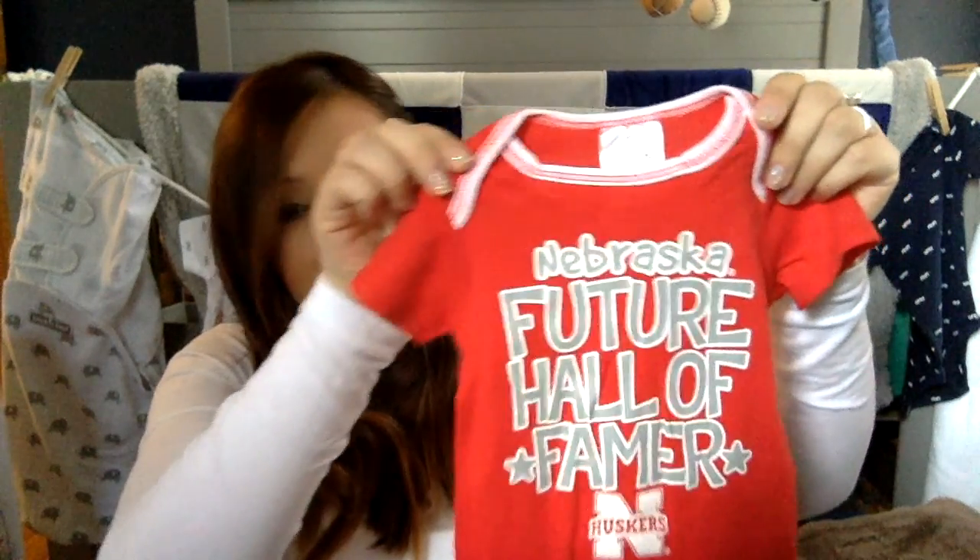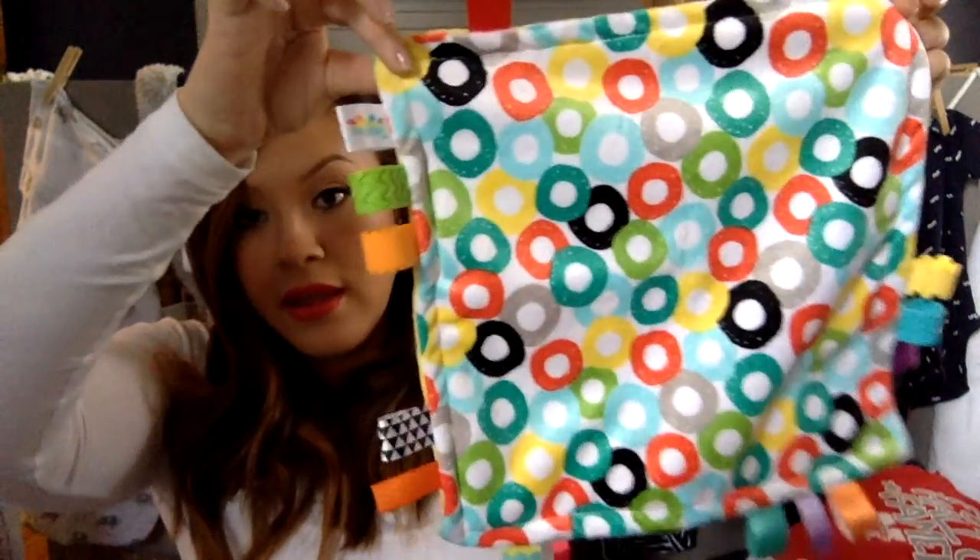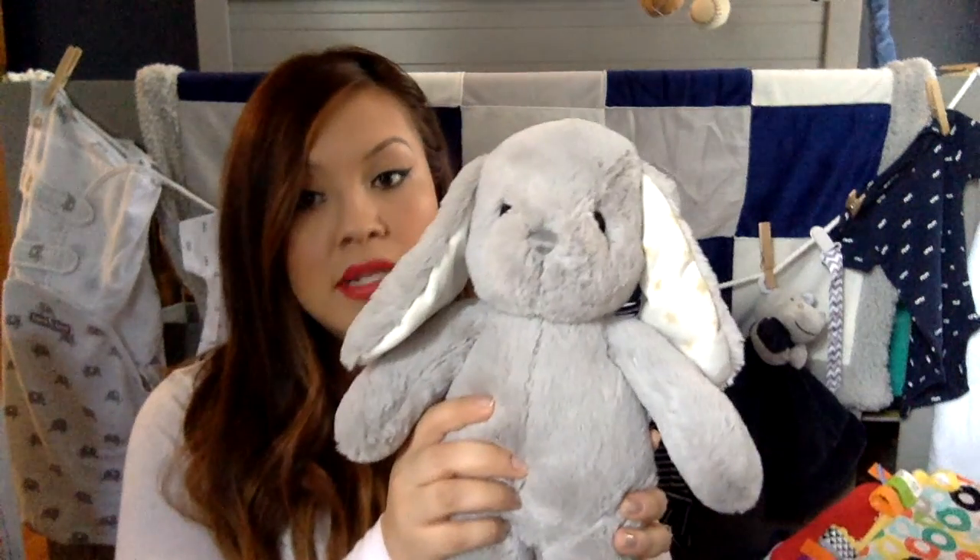This next one is cute because we live in Nebraska and my husband is a Husker fan. We had mentioned to some friends the night before that we didn't have any Husker stuff for the baby yet, and of course the next day we got little onesies — one that says 'Assistant Coach' and another that says 'Nebraska Future Hall of Famer.' She also included a security blanket with a football on top, another blanket with tags on the side that her daughter really likes, and a little bunny she picked up at Target along with a few other things she and her daughter love.